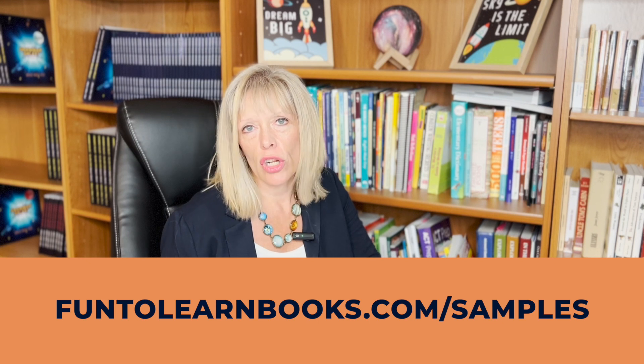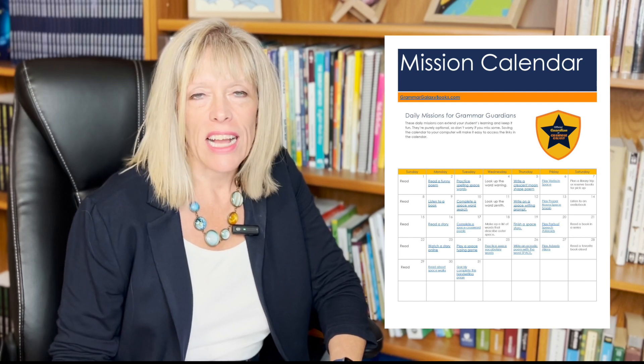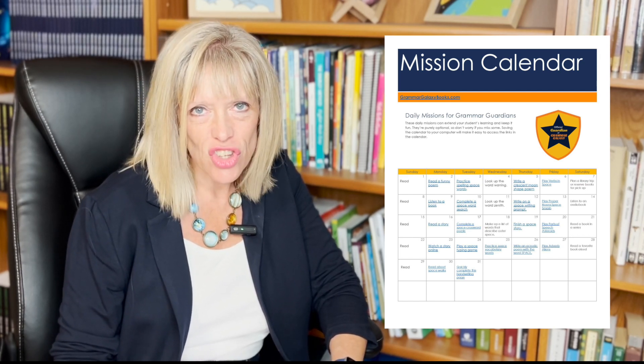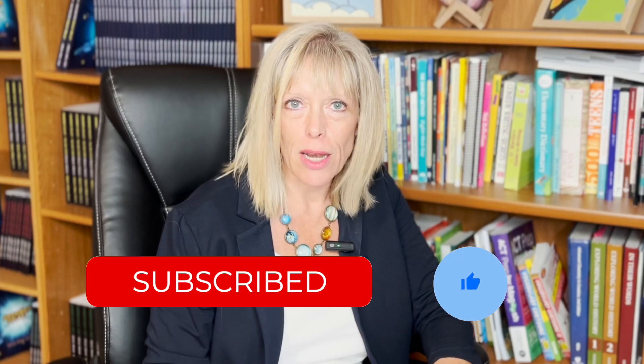Try it for free at funtolearnbooks.com/samples. When you opt in, you'll also receive a calendar with short daily missions that teach language arts concepts. If this was helpful to you, be sure to subscribe to my channel for even more language arts teaching tips.